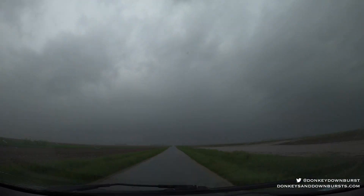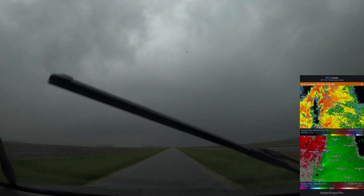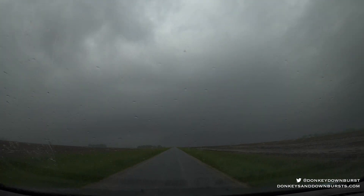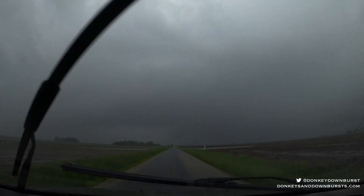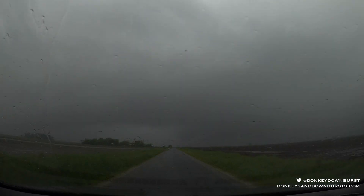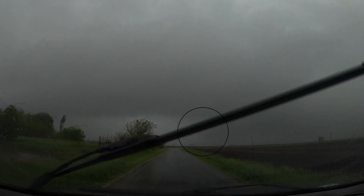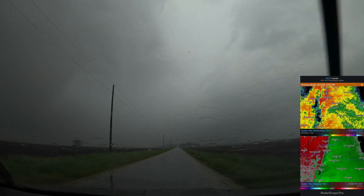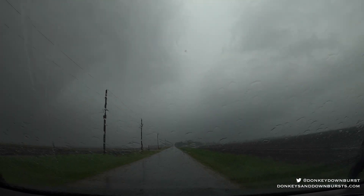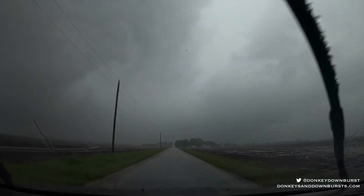This high-precipitation mini-supercell is only a few miles wide, from the forward flank region where we are now to the mesocyclone where we're heading. It's about 4:08 p.m., and unbeknownst to me, this area has been on tornadic circulation for over two minutes now. They just tornado-warned it. I say unbeknownst because I had to close to within less than a mile to see any of the mesocyclone or rear flank downdraft features.